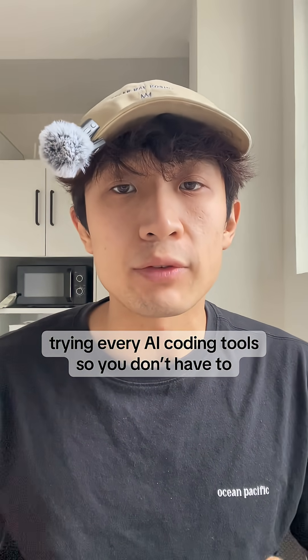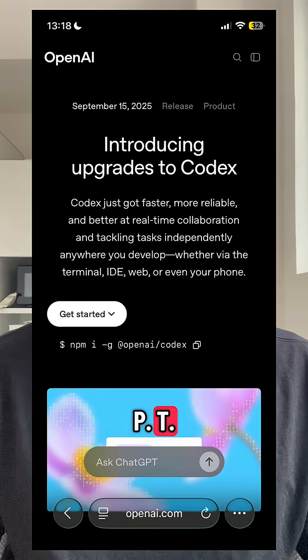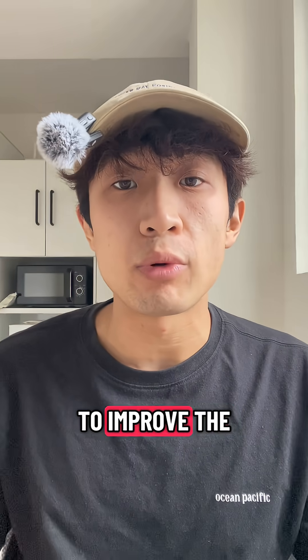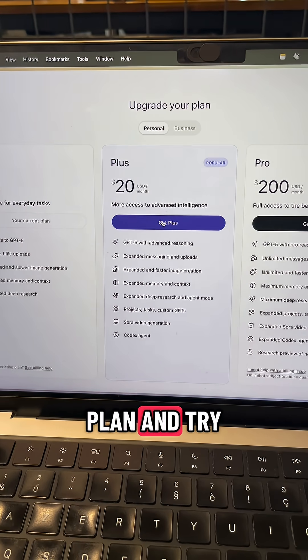Trying every AI coding tool so you don't have to. Day 2: Codex CLI. OpenAI just released GPT-5 Codex, a new AI model optimized for coding that is supposed to improve the performance of Codex CLI. So I decided to subscribe to the $20 plan and try it out.